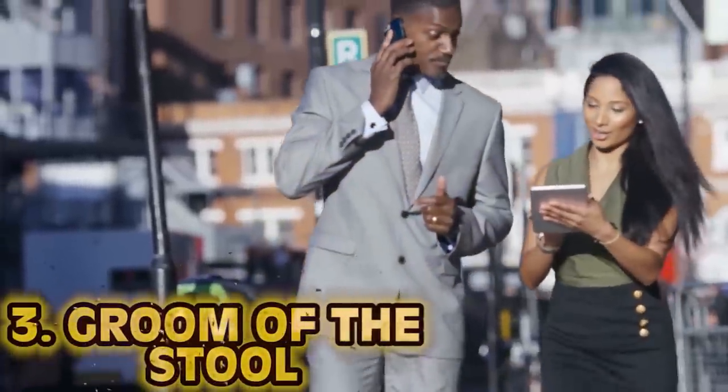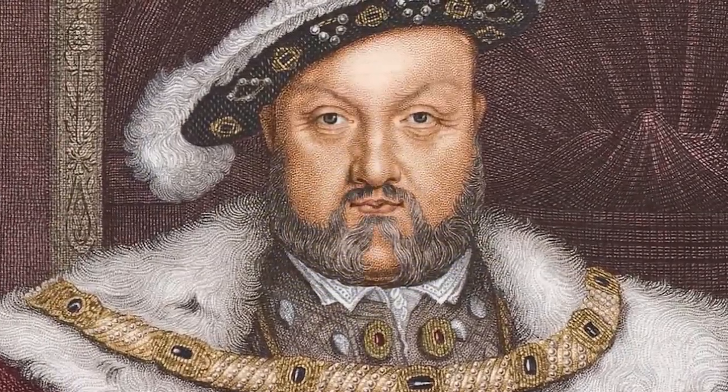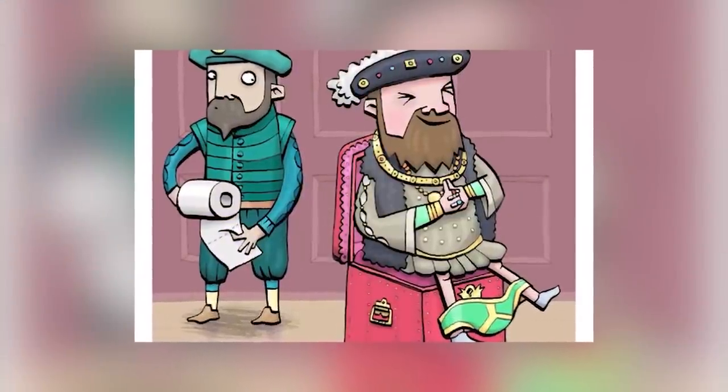Number three: groom of the stool. Created by King Henry VIII, the role was to assist the king's bowel movements. You carried a box at all times, followed the king until he needed to use you, and would literally wipe the king's behind — porta potties weren't a thing and there's no way you'd catch a king wiping himself. The stool came equipped with water, towels, and a wash bowl. Only sons of noblemen could take on this role, and in doing so they gained access to every room, nice clothes, bedchamber furnishings, and of course a high salary.